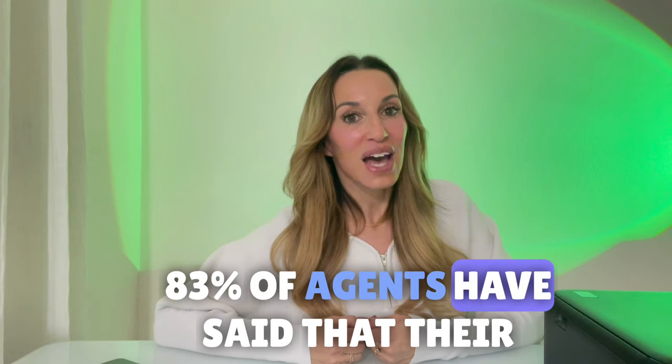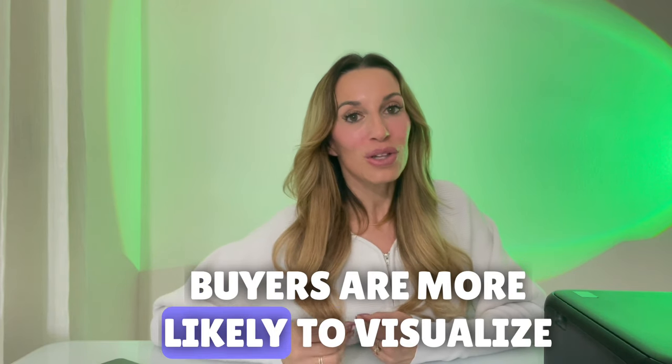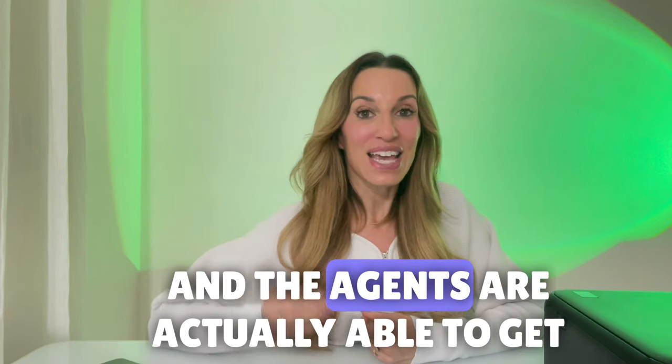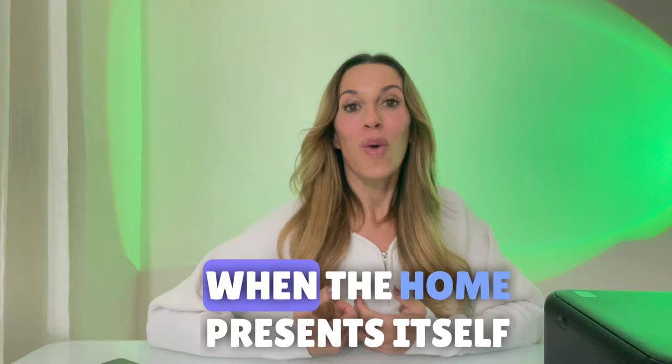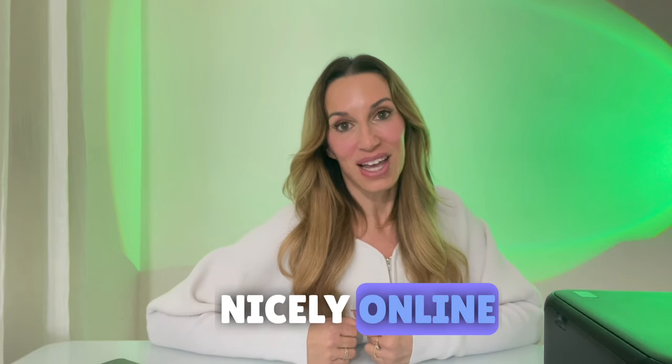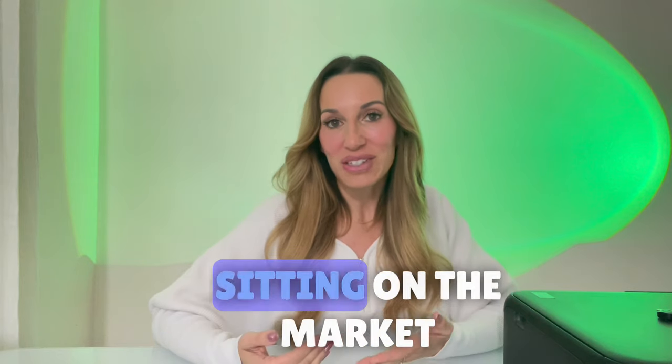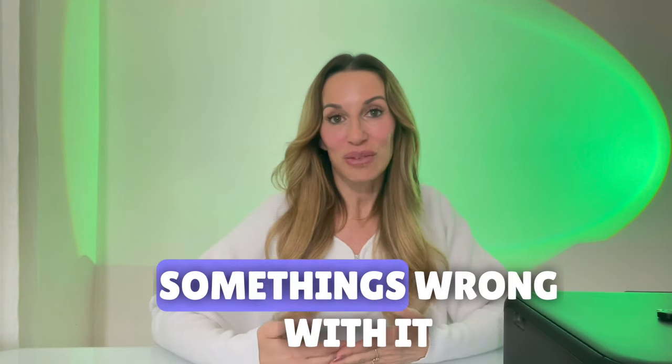83% of agents have said that their buyers are more likely to visualize themselves in a home when it is staged, and the agents are actually able to get appointments through the door when the home presents itself nicely online. It can also decrease the amount of days on market. We all know that when a home is sitting on the market, naturally we're going to think that something's wrong with it.